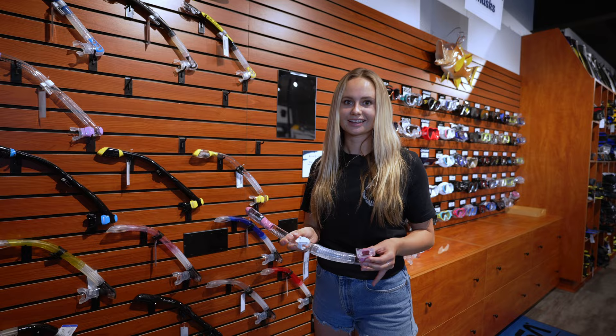When choosing a good snorkel, I like to choose a snorkel based on the mouthpiece fit. A snorkel like this has a mouthpiece that's really comfortable for beginners.